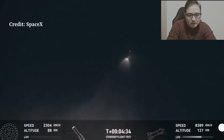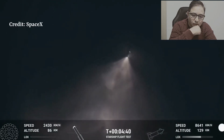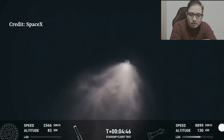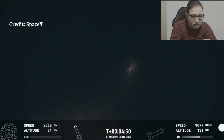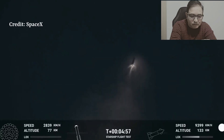Incredible — so incredible to see these views. You can see the ship on the right-hand side of your screen. All six Raptor engines are under full power. The booster is making its way back to the launch site. We are going to try and catch it using chopsticks on the launch tower — the exact same tower that it just launched from just five minutes ago.